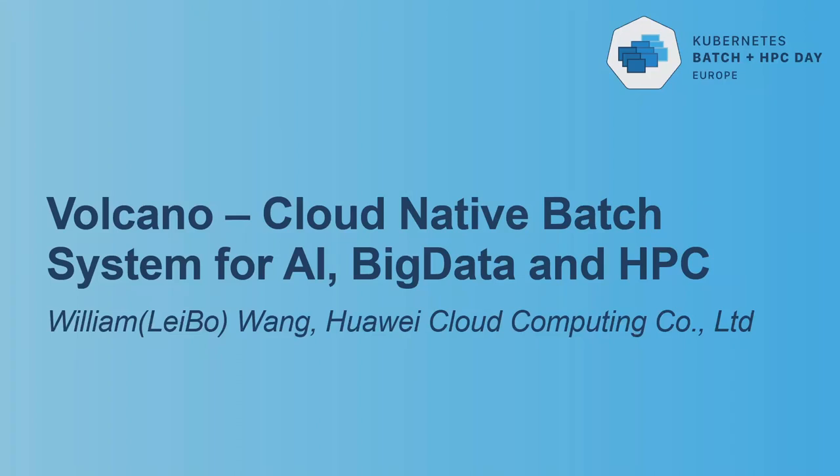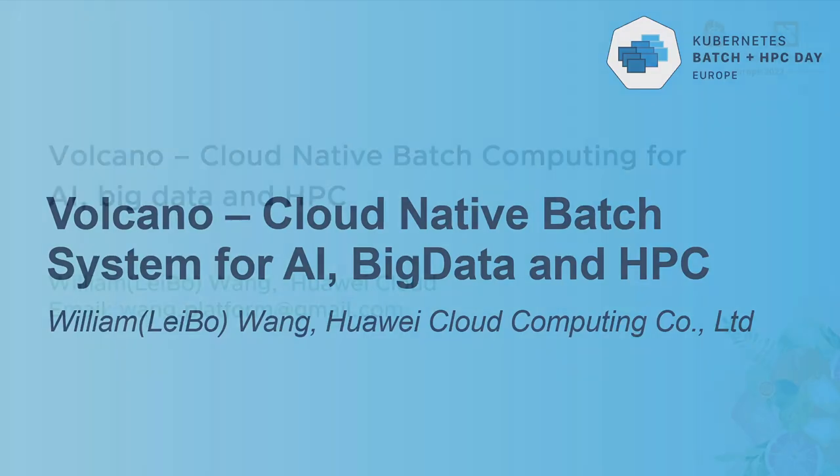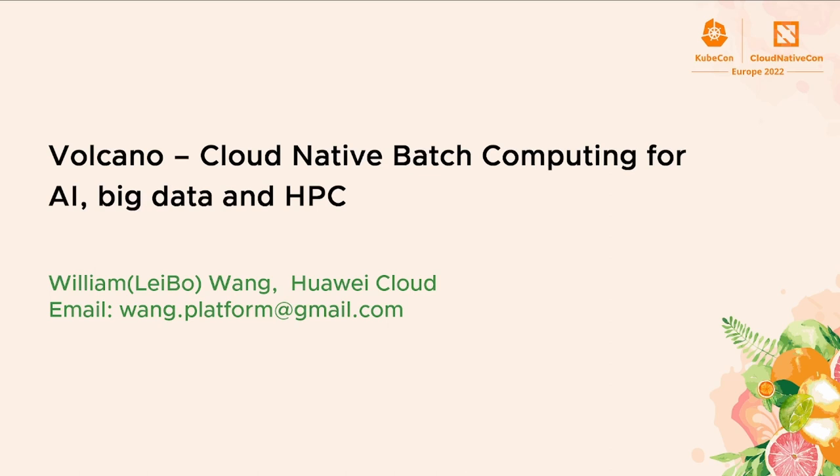Hello everyone. I'm William from Huawei Cloud. It's a great honor for me to participate in this event. Today my topic is Volcano: Cloud Native Computing System for AI, Big Data and HPC.